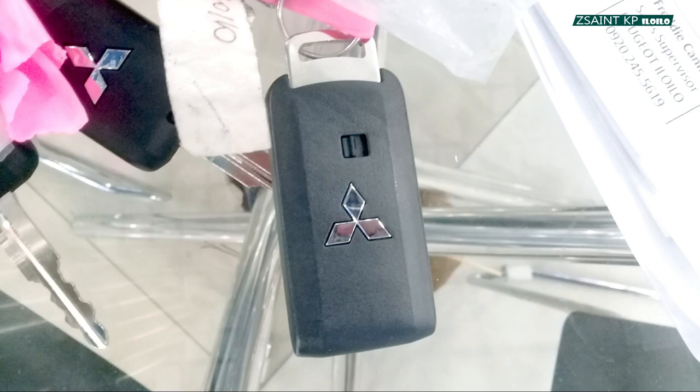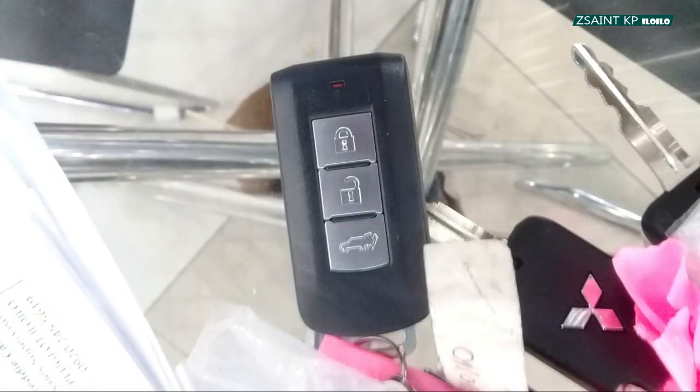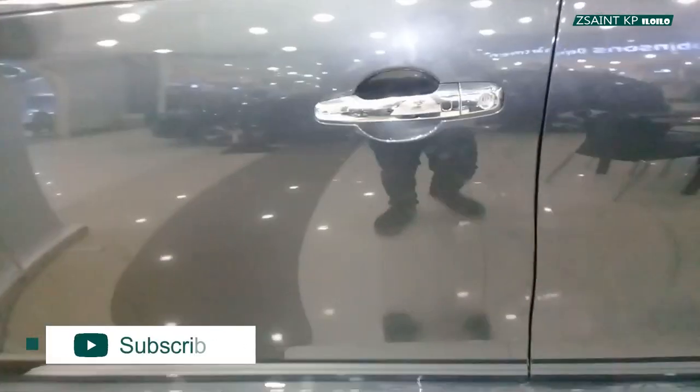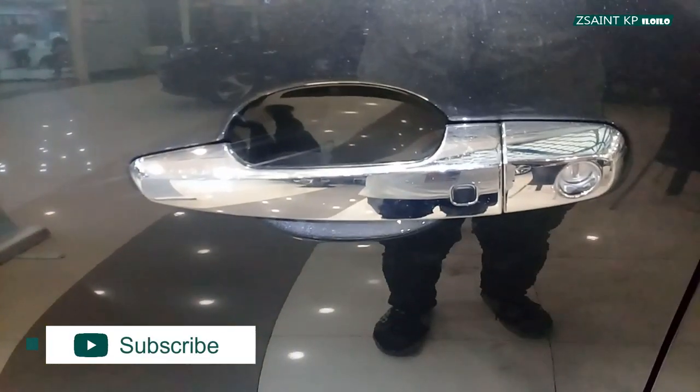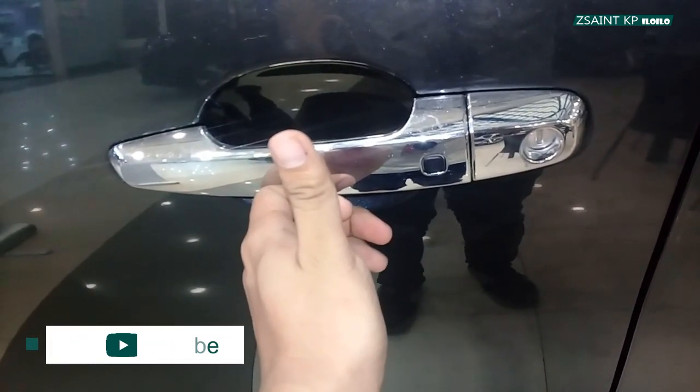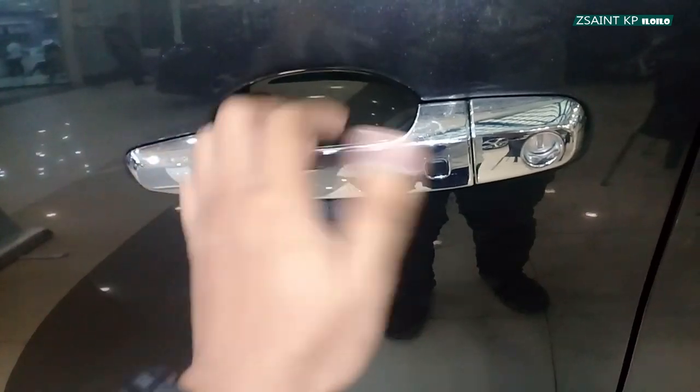Here's the key fob of the 2020 Montero Sport GT, and this is what it looks like. Standard on this GT 4x2 variant is Mitsubishi's version of a smart key access system. With the key fob on yourself, utilize the black button found in every two front door handles in order to lock and unlock this SUV.